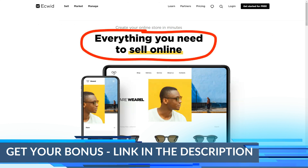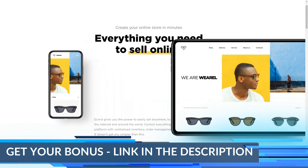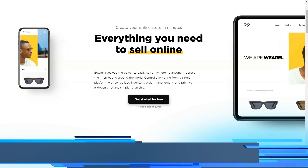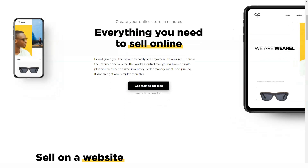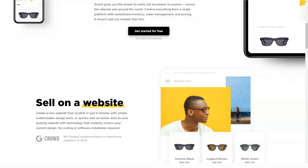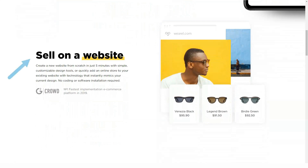For example, you can add a wide range of products accompanied by their various attributes such as weight, prices, photographs, etc. Then, by setting shipping rates, you can process various card payments and fulfill orders accordingly. In short, you will have everything that comes with a standard e-commerce platform.